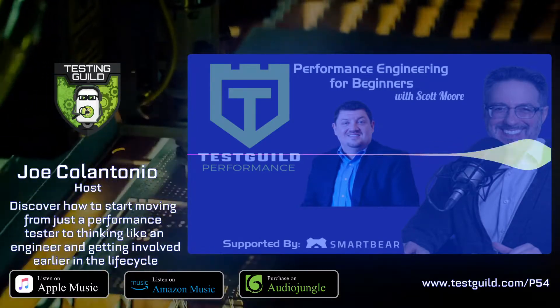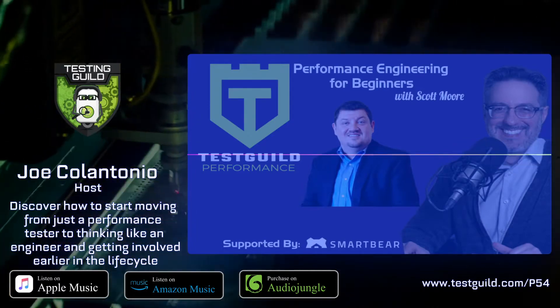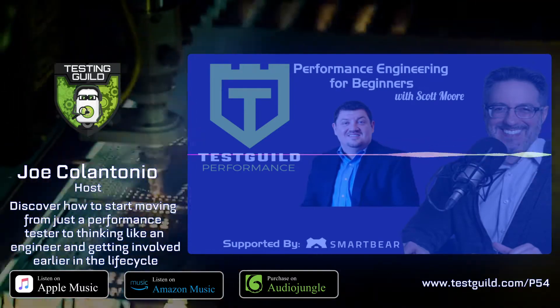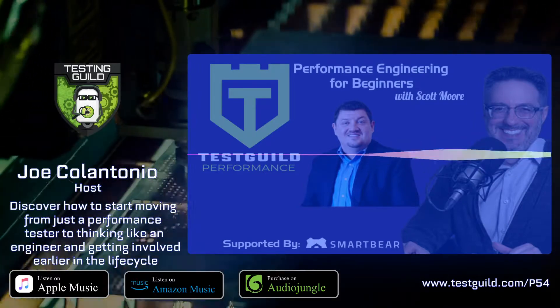Hey, it's Joe, and welcome to another episode of the Test Guild Performance and Site Reliability Podcast. Today, I'm going to share with you a replay from the 2020 Perf Guild with a session we did with Scott Moore on effective performance engineering for beginners.